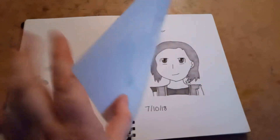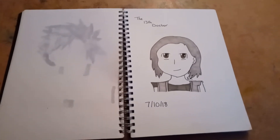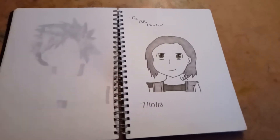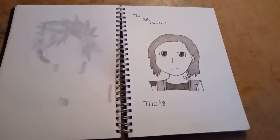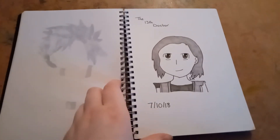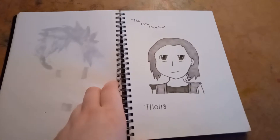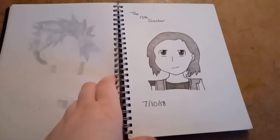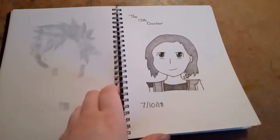On the seventh, I drew the 13th Doctor, because that was also when the new season of Doctor Who came out with the new Doctor. I was really excited to see her — I thought she looked really cool. So I drew her, because I've been a fan of Doctor Who since Matt Smith was in it.